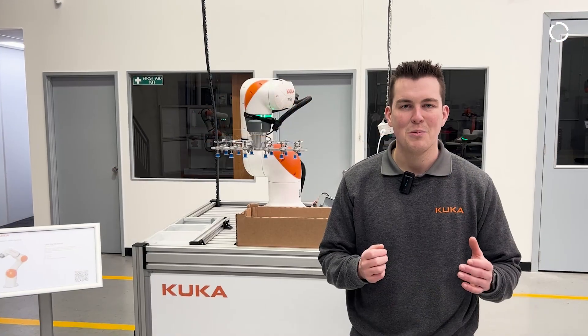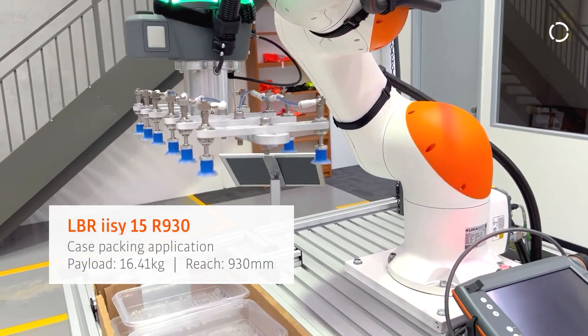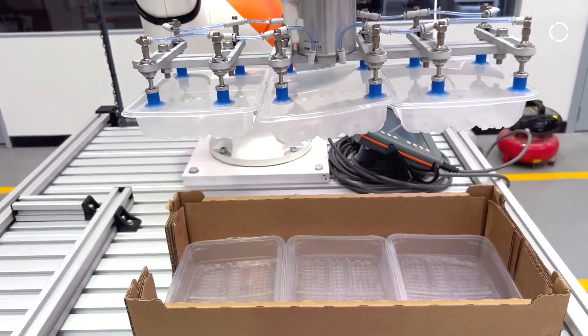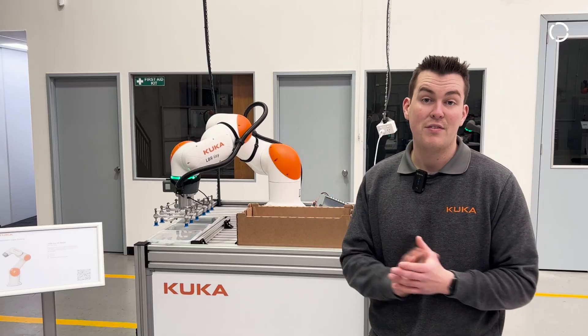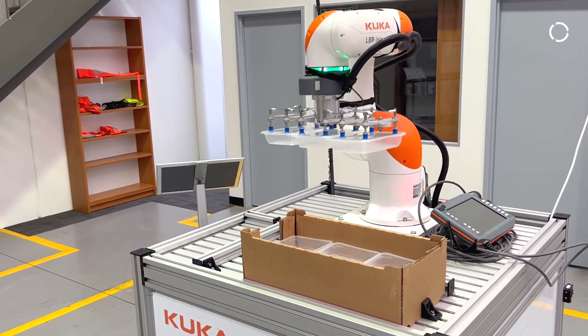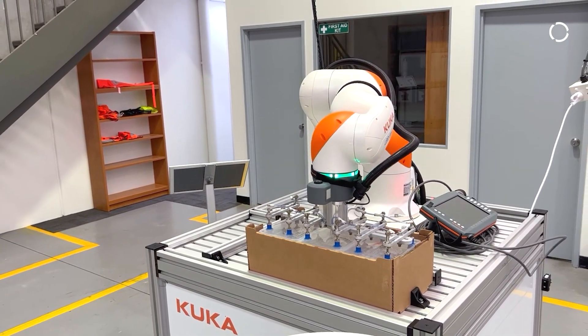In this cell, we have our LBR EZ 15kg payload robot. It has a reach of 930 millimetres. It's doing a standard case packing and palletising application using a standard pick and place of flexible material up to a payload of 15 kilograms. Here we've got a pneumatic gripper designed and built by SMC, with a safe boundary around this robot too.